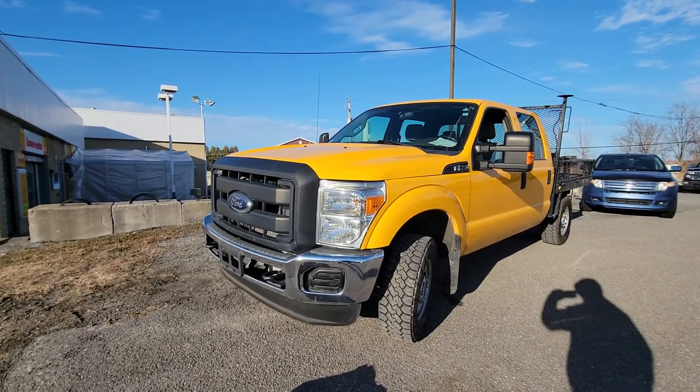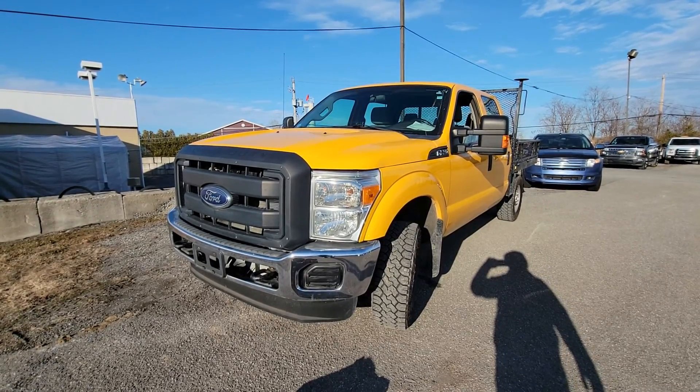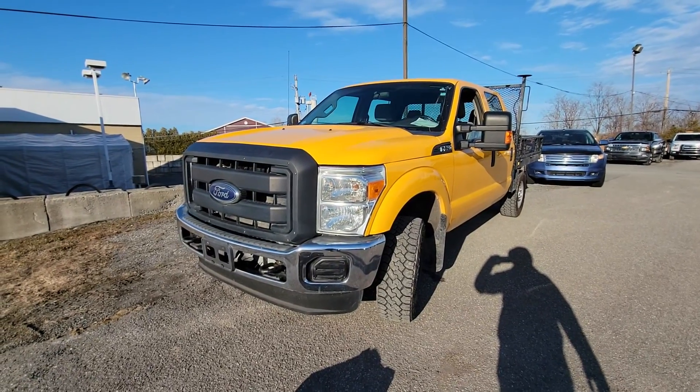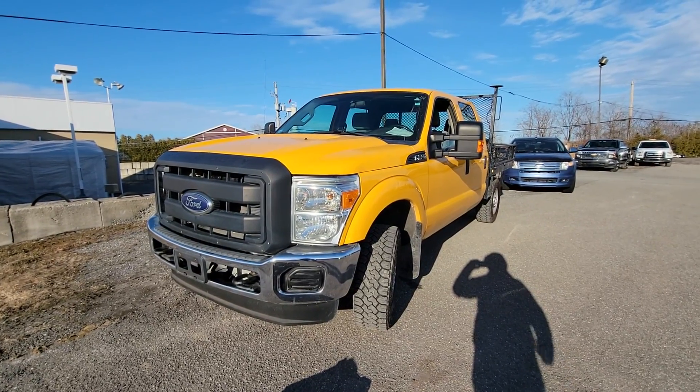This concludes the pre-purchase inspection of this 2013 F-250 Super Duty with the 6.2-liter gas engine. This has been Sinan from CarInspected — thank you for watching and we'll see you on the next video.